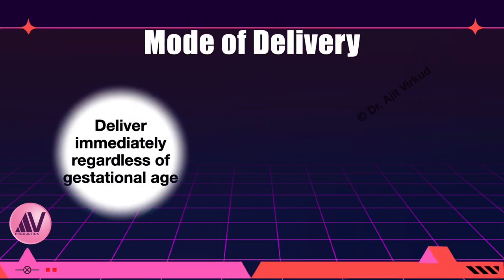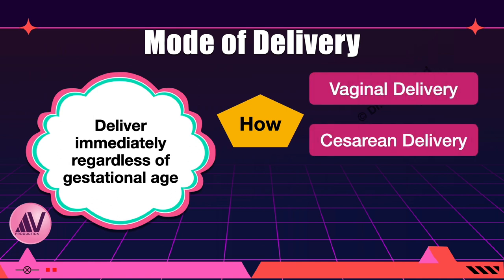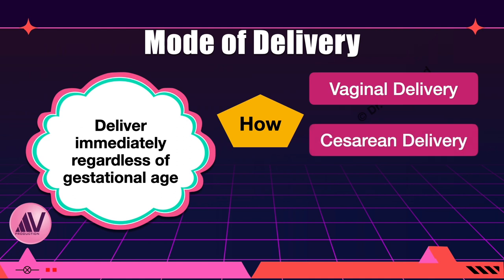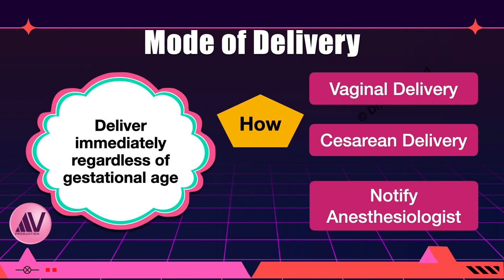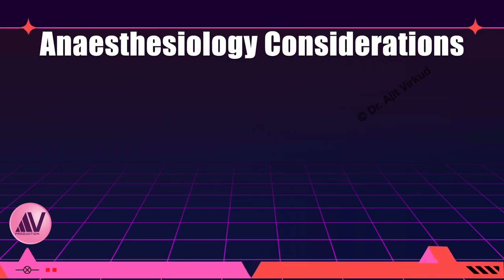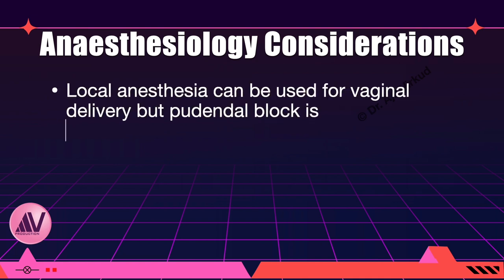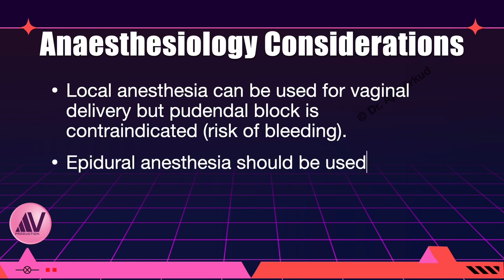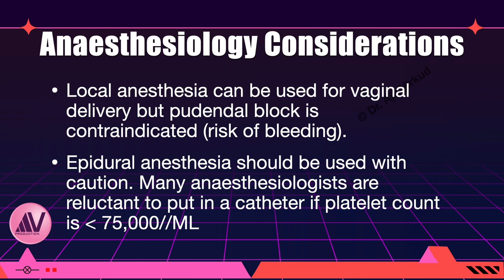The mode of delivery can be vaginal or caesarean depending on the situation. If caesarean delivery is planned, which is more often the case, notify the anesthesiologist regarding the low platelet count, as it affects their decision making. The neonate may require NICU care. For vaginal delivery, local anesthesia can be used but pudendal block is contraindicated. Epidural anesthesia should be used with caution; many anesthesiologists are reluctant to place an epidural catheter if platelet count is less than 75,000 per microlitre.